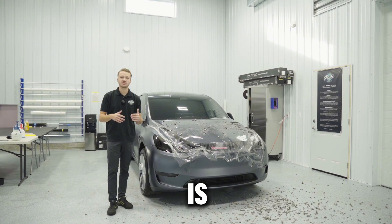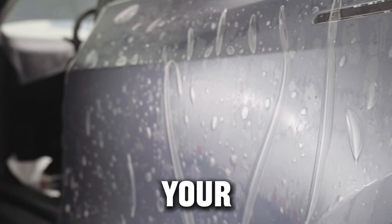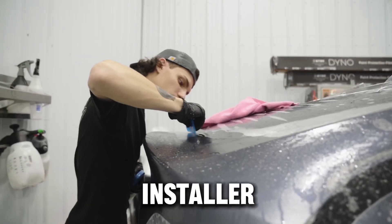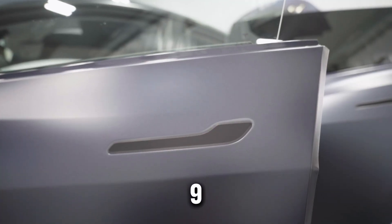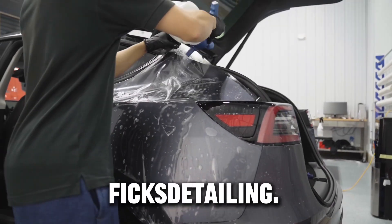This film is going to stop rock chips, crashes, and swirl marks. If you want to get your vehicle protected today with the best products and the best installer in the Tri-City areas, call us today at 217-3229, or you can submit a quote request on our website, FixDetailing.com.